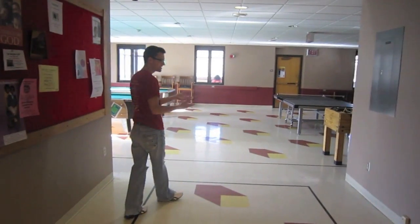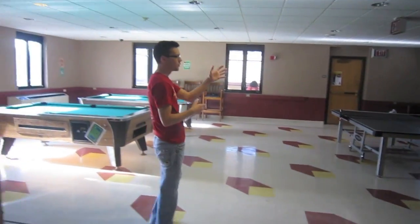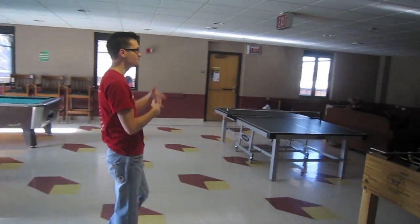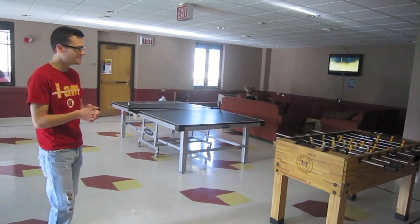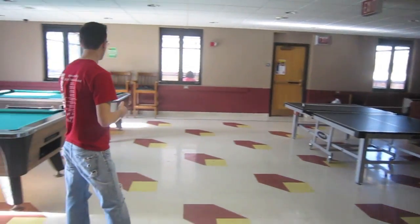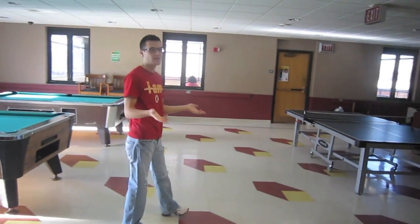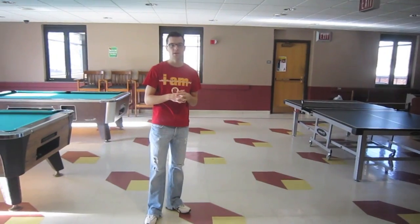This is the second part of the lounge area, where there's another TV and more furniture. As you can see, Kendall is watching TV and enjoying herself here at Wheeling Jesuit. Here we have ping pong tables and pool tables — just another place where students can hang out, especially during study breaks if they want to take one from the library.